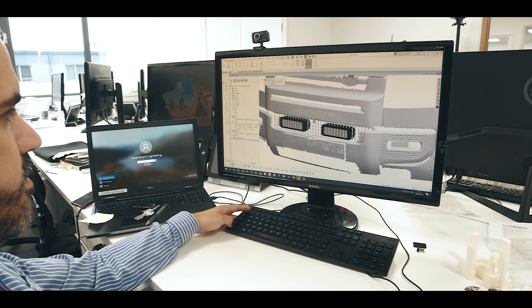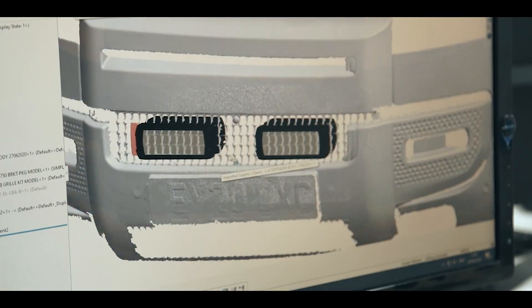So we're here in the engineering department. This is where we first do our original scanning operations on the vehicles that we're developing grille kits for. We might also develop the motorsport products here or the high-performance driving lights. All of it starts in this room.